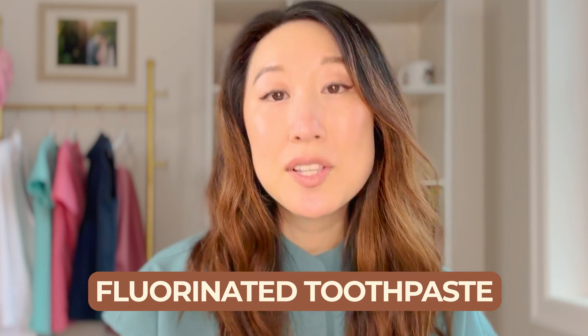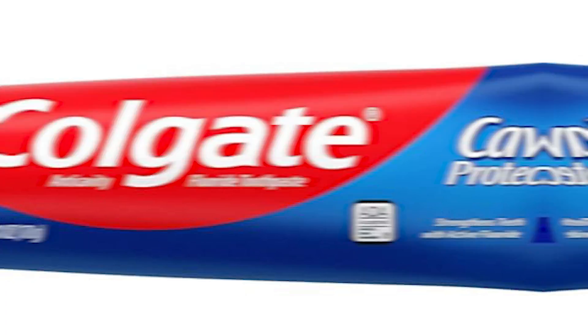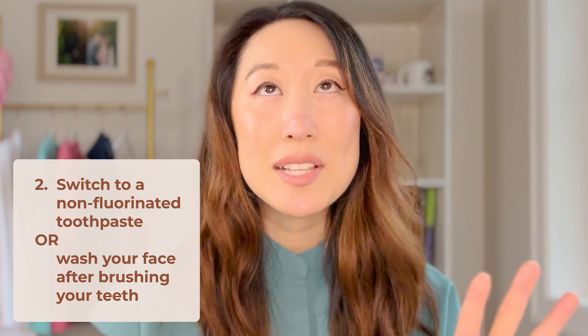So number one, very, very important: stop using the topical steroid. That's really important, step number one. Another trigger that we see sometimes is fluorinated toothpastes. The fluoride in toothpaste that helps protect your teeth can sometimes be an irritant and cause perioral dermatitis to flare. For that, I usually recommend patients with stubborn perioral dermatitis to switch to a non-fluorinated toothpaste, or to always brush your teeth first and then wash your face, to make sure you're getting all that toothpaste residue off from around your mouth and face.